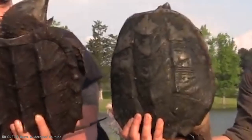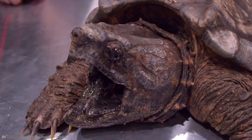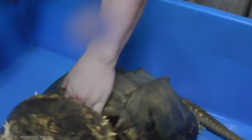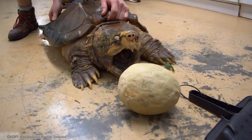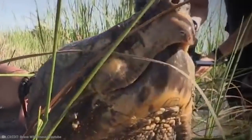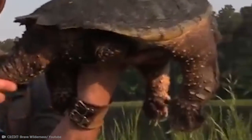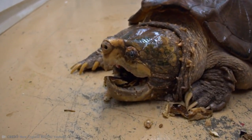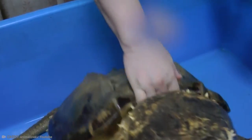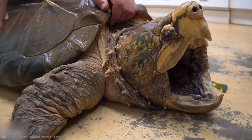Alligator Snapping Turtles are usually found in slow-moving creeks and rivers. Their eyes sit on either side of their heads, allowing them to spot prey from the side and latch onto anything that gets too close. One of the largest species of freshwater turtle, males can weigh between 155 and 175 pounds. But there have been some instances where they are much larger, like the 400-pound Alligator Snapping Turtle caught in Kansas in 1937 — heavier than most humans.